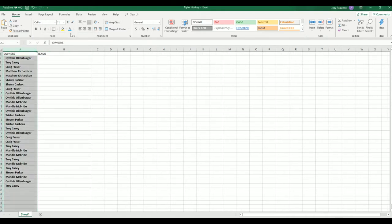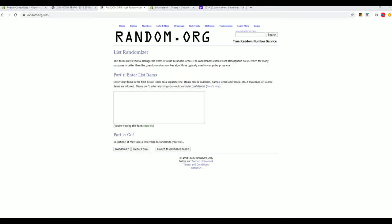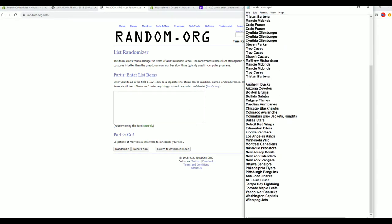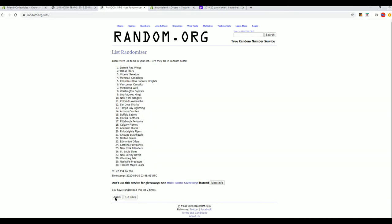And let's do teams next. All right — Ducks down to the Jets, Jets to the Blues.